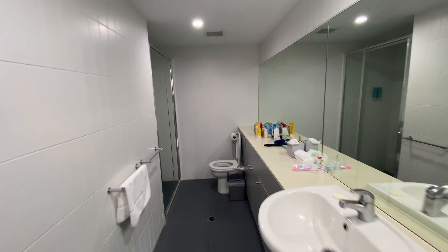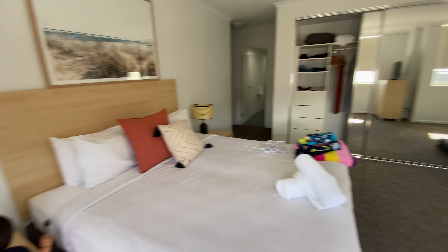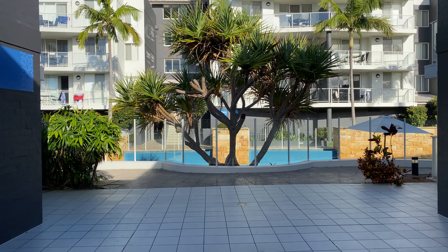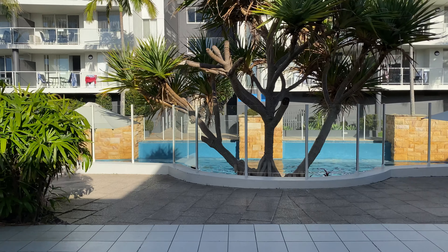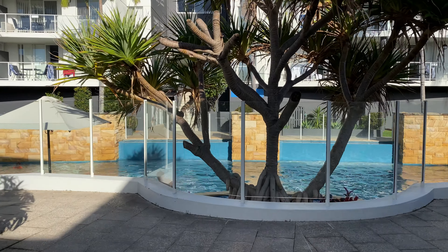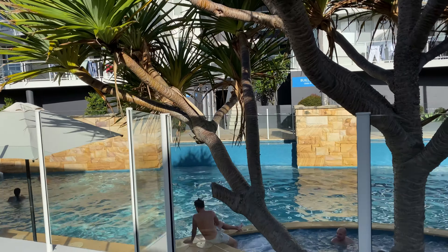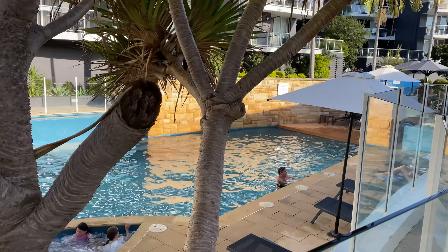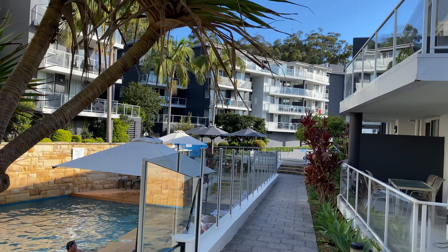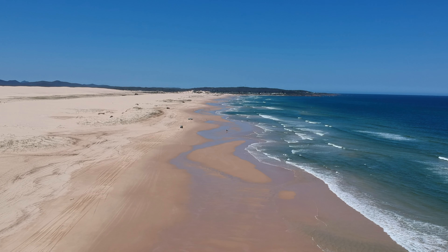The apartment we got at Mantra Hotel has three bedrooms, two toilets, an ensuite, laundry, and kitchen all together. The cost was a reasonable price and it was close to town. The hotel has a pool and a barbecue area — if you get a three-bedroom you get two garages. We had about five families on the trip so we all got separate apartments, but the good thing was they were all next to each other.